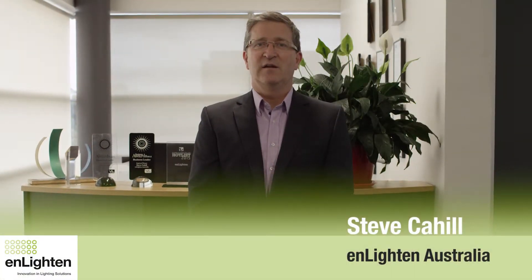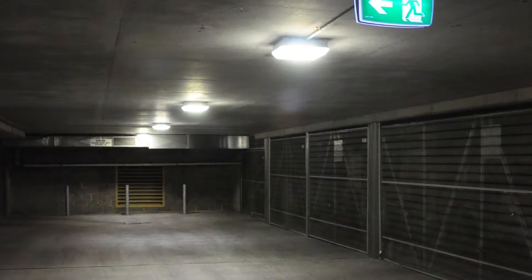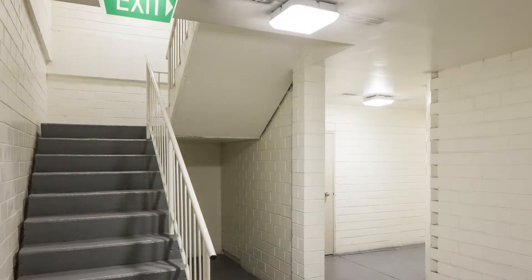My name is Steve Cale. I am the co-founder and CEO of Enlighten Australia. Five years ago, we saw an opportunity to reduce energy consumption of areas that were lit 24 hours a day, however rarely occupied, such as fire stairs.